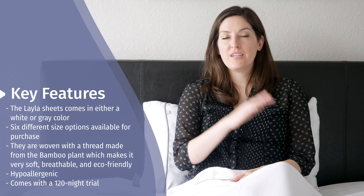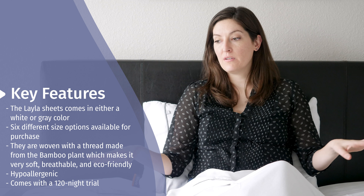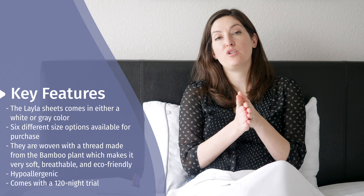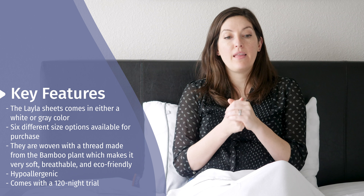As I mentioned, the sheets are hypoallergenic, so they're very allergy-friendly. The whole sheet set comes with a 129-night trial, so you can give them a try and see if they're a good fit for you. A queen set comes in at full price at around $195.